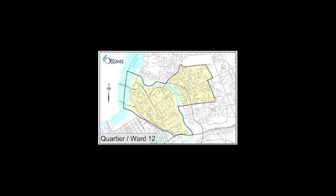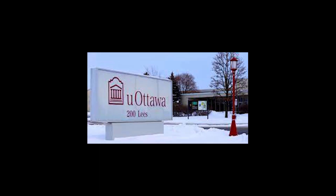Ward 12 is popular with tourists in the city, particularly during peak times such as Canada Day and Winterlude. Ward 12 is home to the National Art Gallery, the Royal Canadian Mint, the Rideau Centre, the Shaw Centre, and the Byward Market.